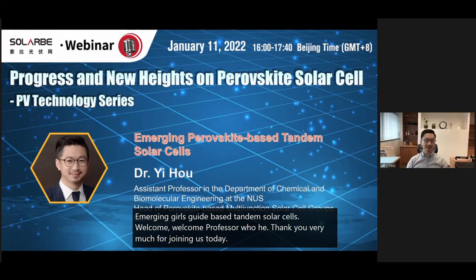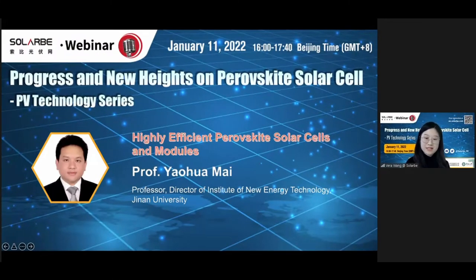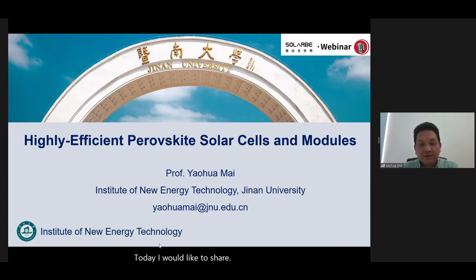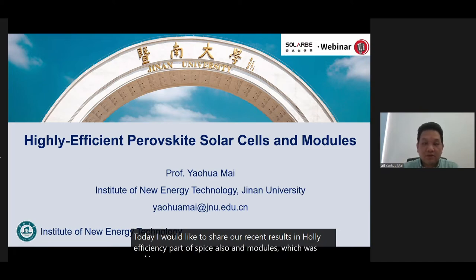Thank you very much for the kind invitation. Today I'm going to talk about emerging perovskite-based solar cells. Welcome also to Professor Mai from Jinan University. Today I would like to share our recent results in highly efficient perovskite solar cells and modules, which were mainly developed at Jinan University.